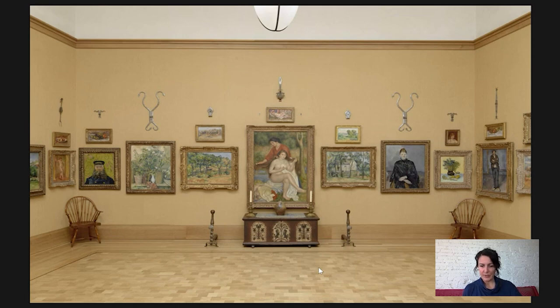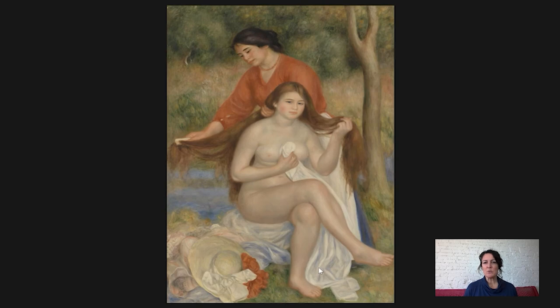This painting comes relatively late in Renoir's career. He died in 1919 and he painted all the way up to the end, but this was done in 1900. So he still had a lot of work in front of him, but this is also a good 20 years after his Impressionist period when he was showing with Monet during the 1870s and 80s.